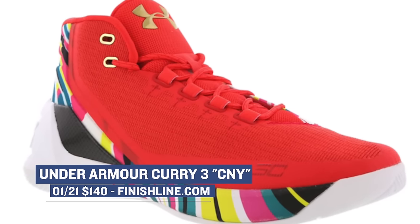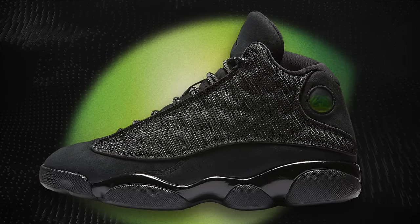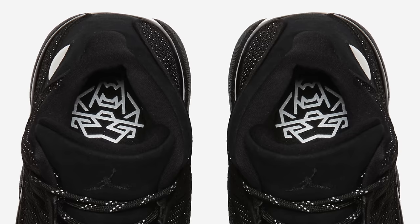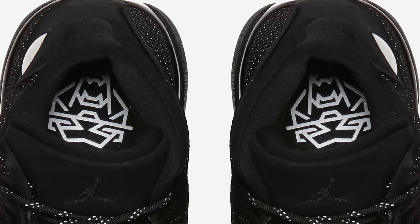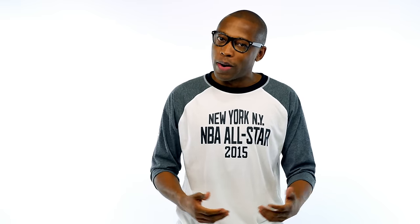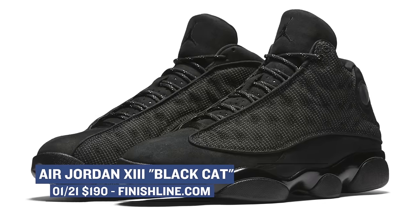Also dropping on Saturday is the shoe that helped bring Chicago a sixth championship in the Jordan years — the Air Jordan 13. Jordan Brand decked out the signature model in all black and gave it a name: Black Cat. And in case you didn't believe them, the insole actually has a drawing of a black cat's face on there as well. Finish Line will have these ready to go early Saturday morning and they will cost you $190.